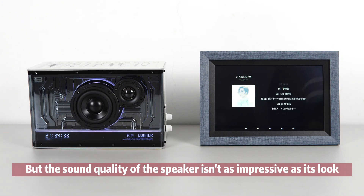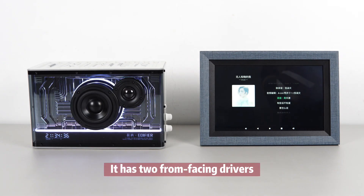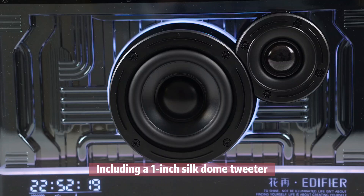But the sound quality of this speaker isn't as impressive as its look. It has two front-facing drivers, including a 1-inch silk dome tweeter and a 3-inch aluminum cone woofer.